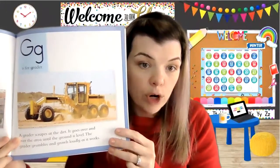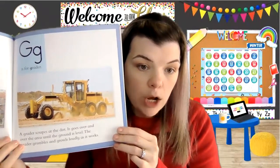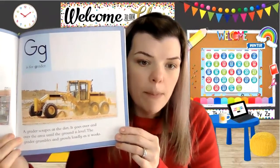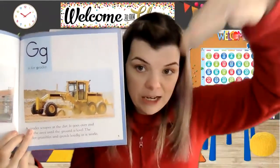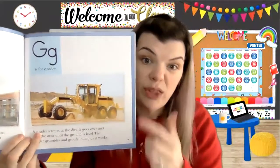G is for grader. A grader scrapes at the dirt. It goes over and over an area until the ground is level. The grader grumbles and growls loudly as it works. You can't put a building on ground that isn't flat — so that's what the grader does.